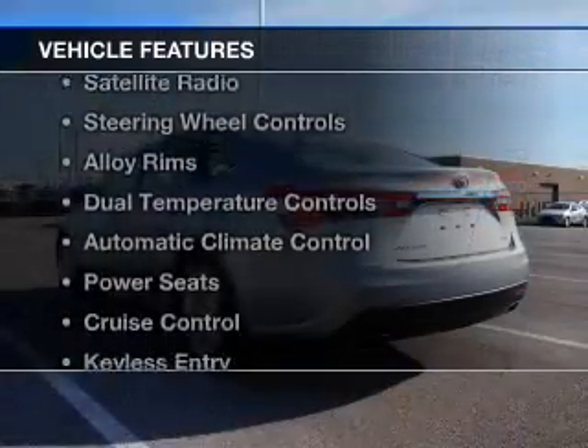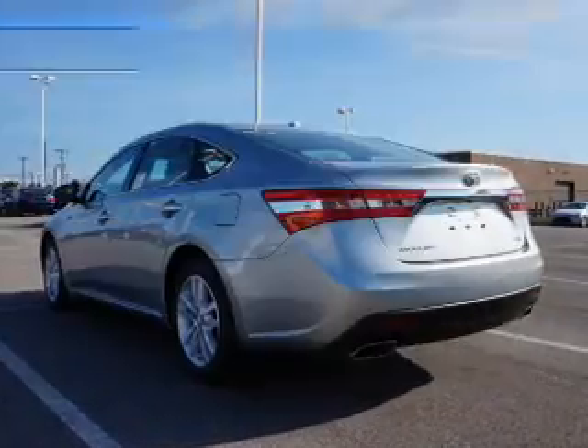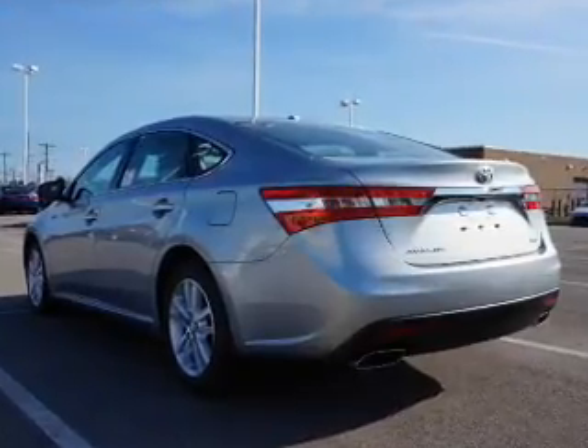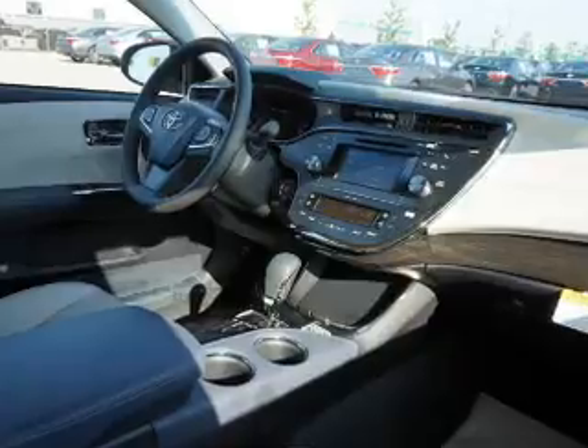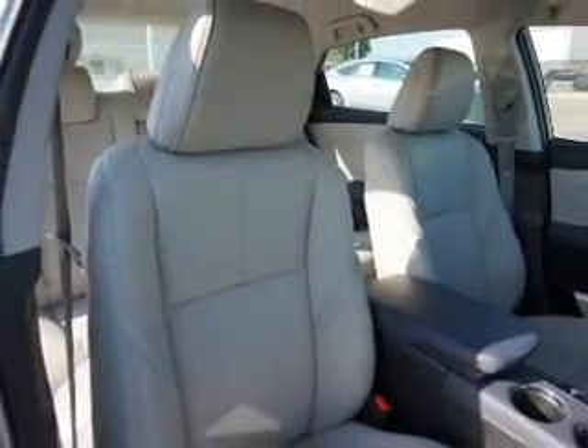The features include leather seats, heated seats, a satellite radio, steering wheel controls, alloy rims, dual temperature controls, automatic climate control, power seats, cruise control, and keyless entry.